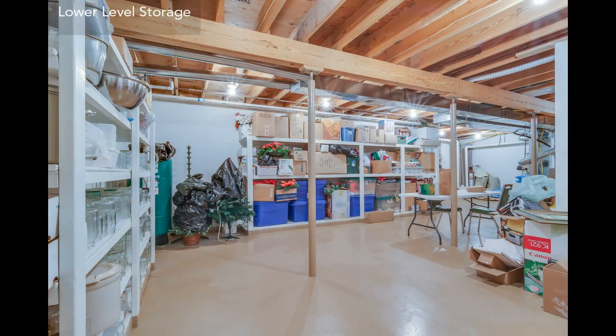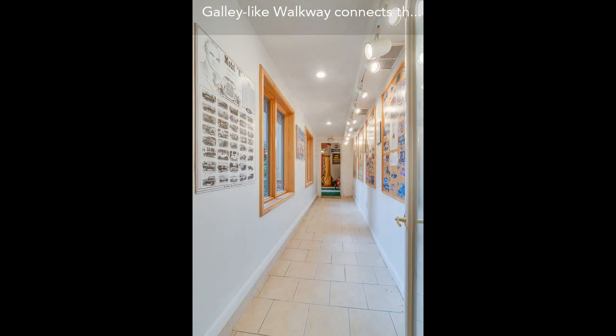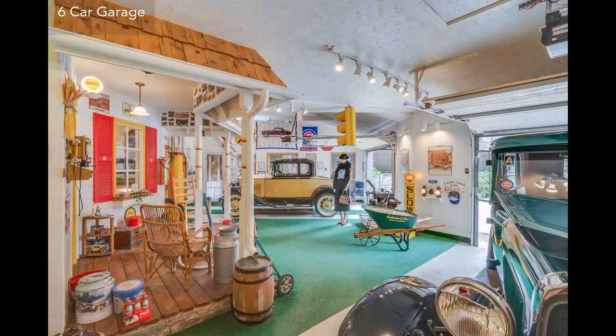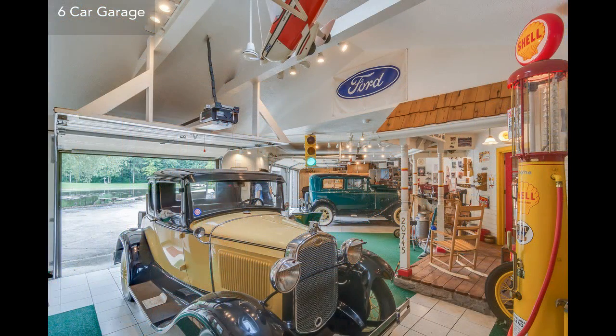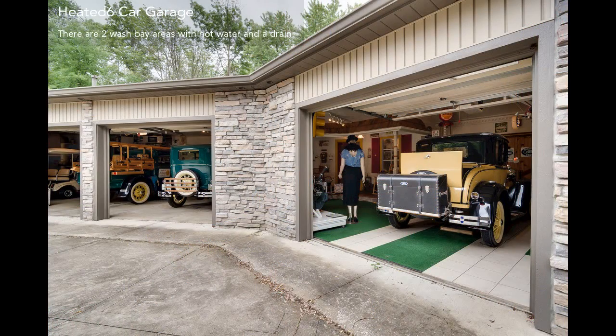If you're looking for a place where you can create some happy family memories, this is a house that offers plenty of style, tranquility, privacy, and comfort. If you want an exceptional place to live, this is a real gem of a house.